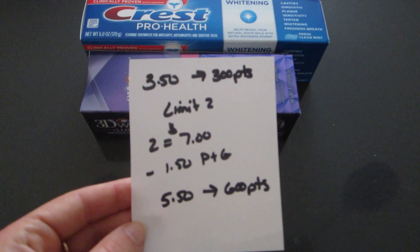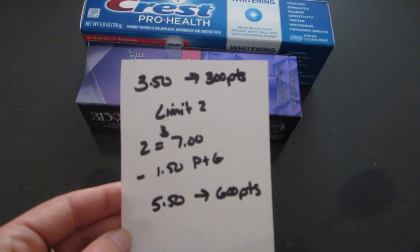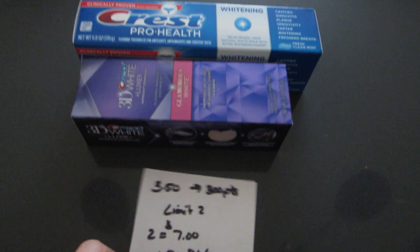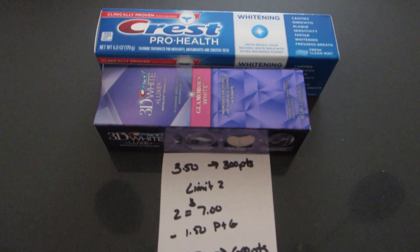So two of them would be seven dollars. I had a dollar fifty off of two in the Procter & Gamble insert. Some areas might have gotten the two dollar off of two, but I had the dollar fifty off two. So I paid five fifty and I got back 600 points — it's an easy quick money maker.